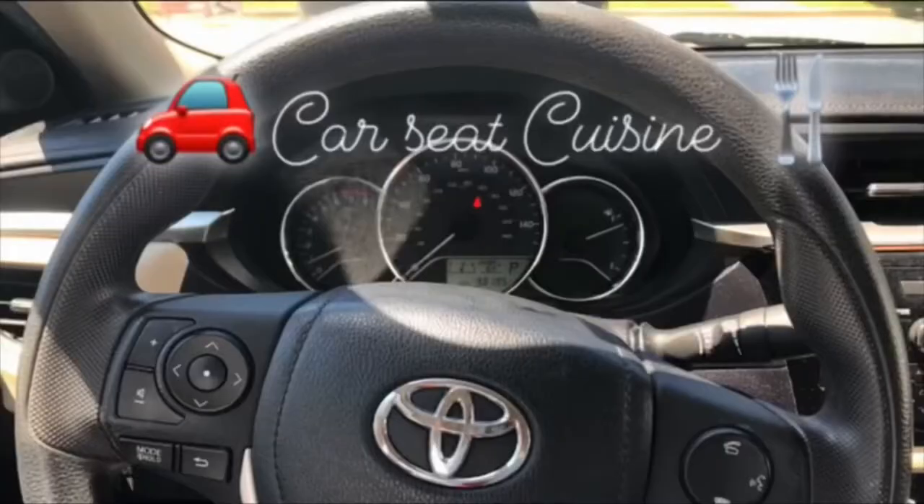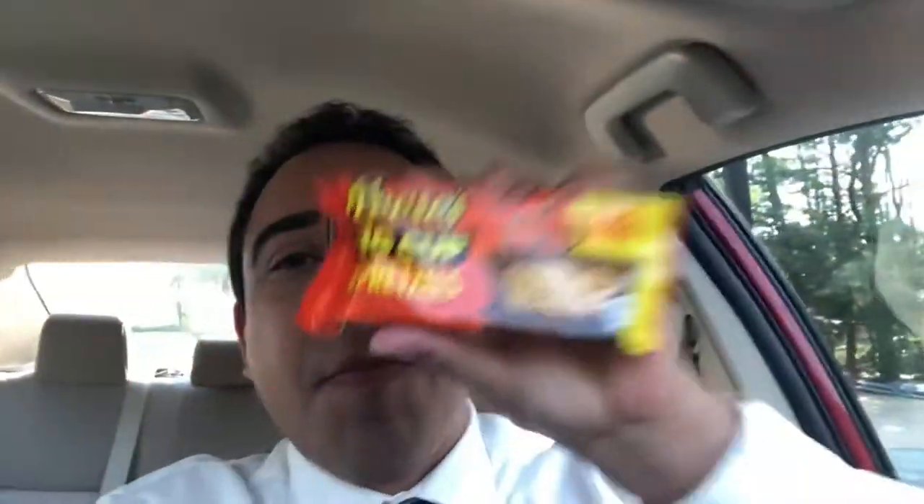I'm back! John Rogers here with another heart-pounding episode of Car Seat Cuisine! I was really pumped when I saw this in the store last night. Boom! Reese's Big Cup with Pretzels!